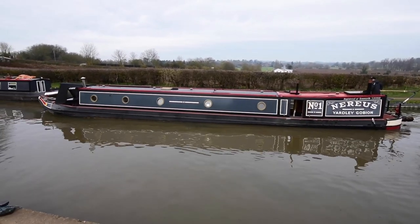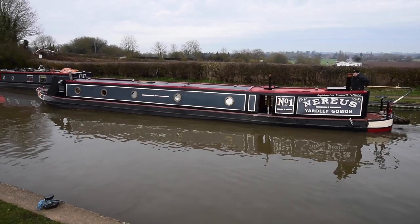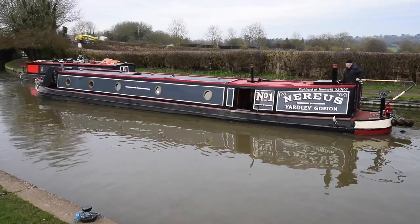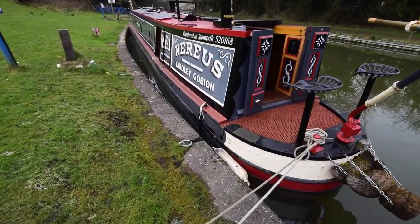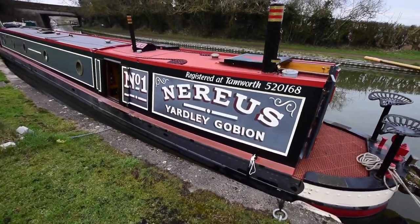She was built in 2011 with a thick base plate — 15mm — as a lot of these Hudsons do. She was last blacked three years ago, so she's due for blacking, but the owners agreed to pay for that if the boat comes out of the water for a survey when she sells. She was last serviced in 2020. The paintwork's in very nice condition.